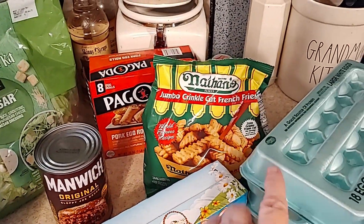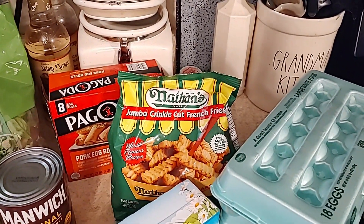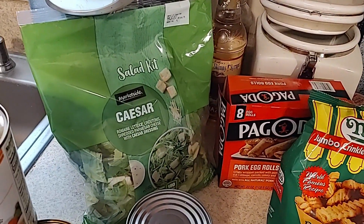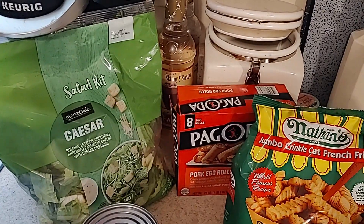I'm going to put the sloppy joes with these Nathan's fries — I don't know about you, but I absolutely love Nathan's fries. I also bought a Caesar salad that I'm going to have with some chicken alfredo one day.